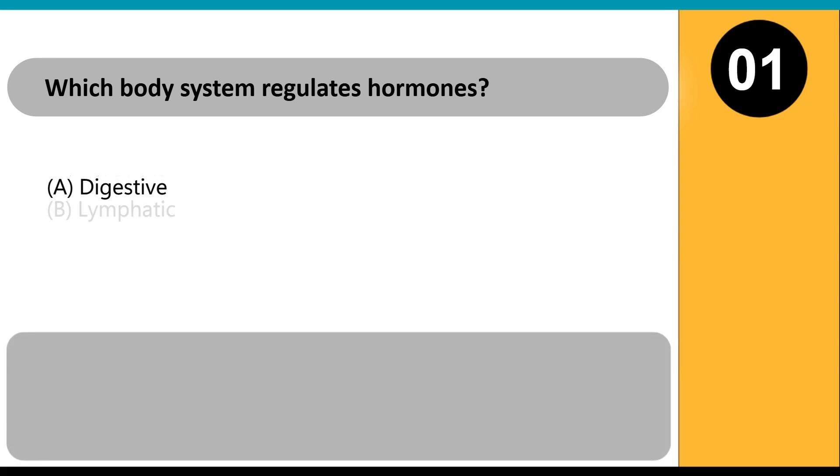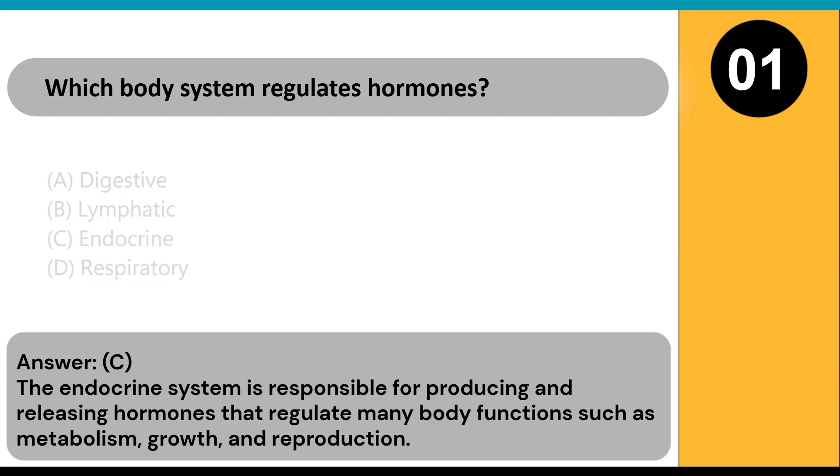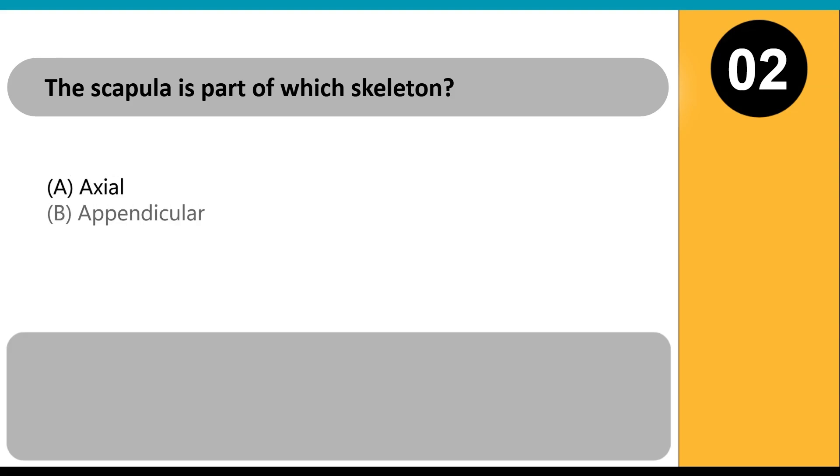Which body system regulates hormones? A) digestive, B) lymphatic, C) endocrine, D) respiratory. Answer: C. The endocrine system is responsible for producing and releasing hormones that regulate many body functions such as metabolism, growth, and reproduction.